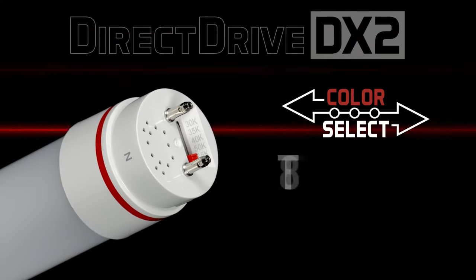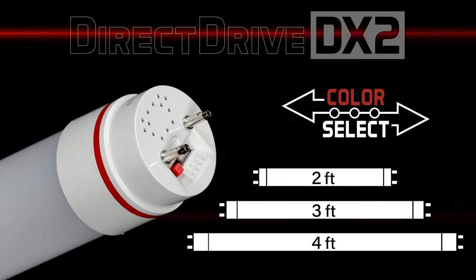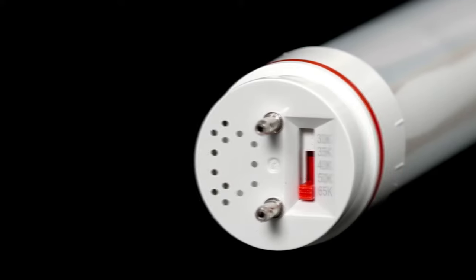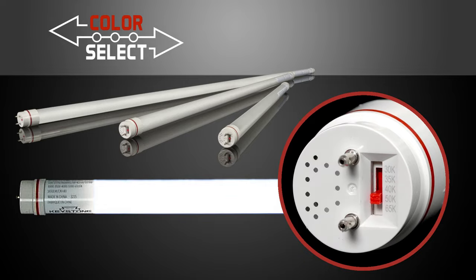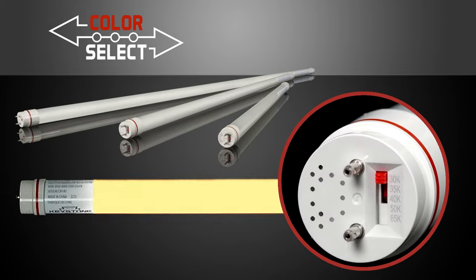Keystone T8 color selectable tubes are UL type B line voltage tubes, available in multiple lengths to cover almost any application. They're equipped with Keystone's signature color select technology with five adjustable color temperatures: 6500, 5000, 4000, 3500, and 3000 Kelvin.